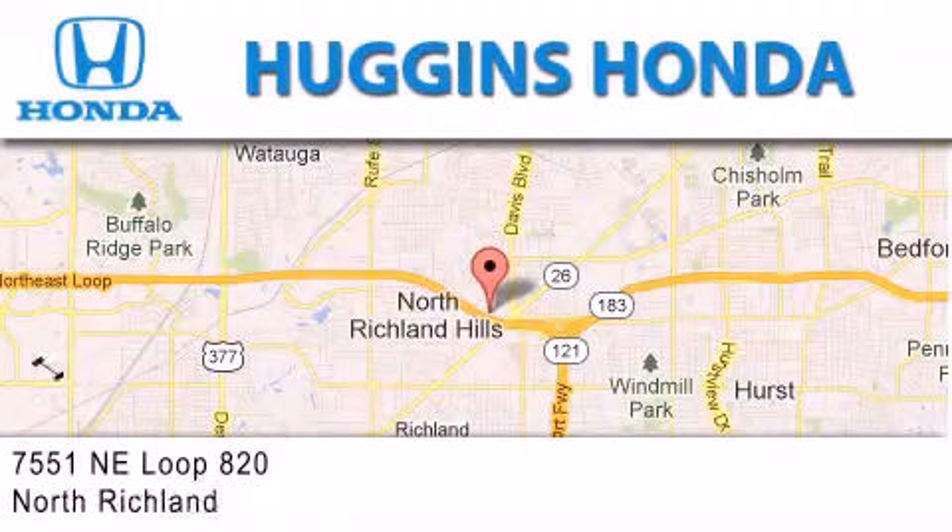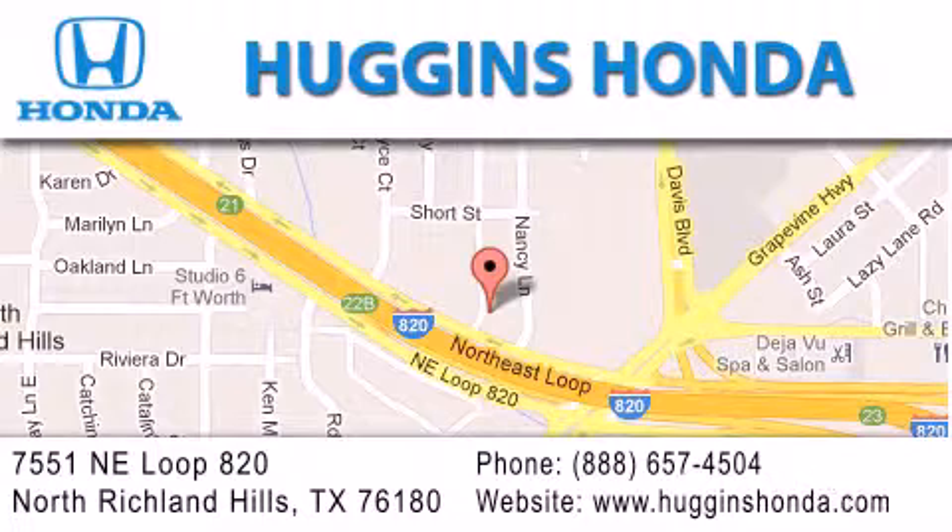If you have any questions, please visit our website, give us a call, or stop by our dealership located at 7551 Northeast Loop 820 in North Richland Hills.